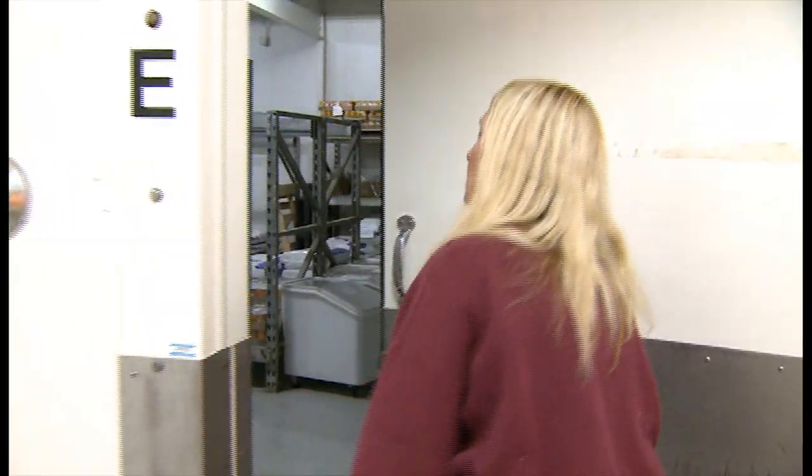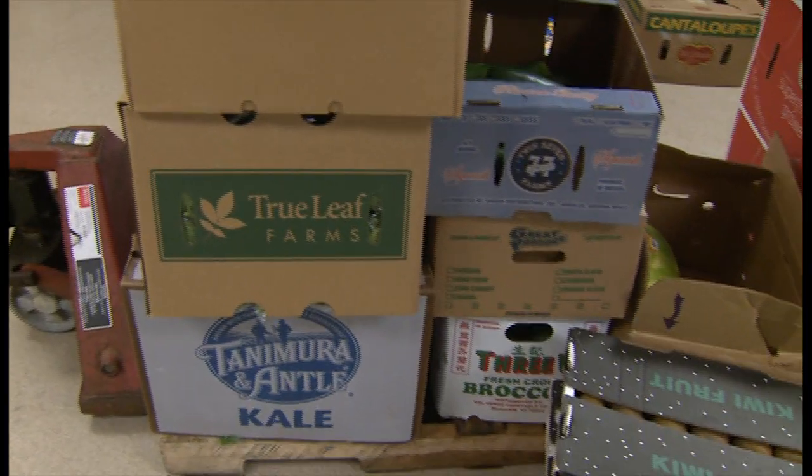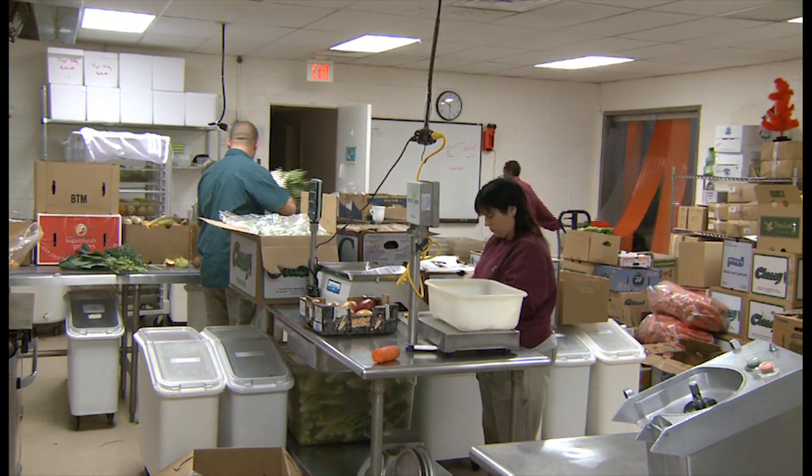I start rolling in here about 4 o'clock in the morning. Staff starts about 4:30. First thing we do is go right to our refrigerators and pull out our several pallets of produce and then we set up for our three stations in our kitchen.